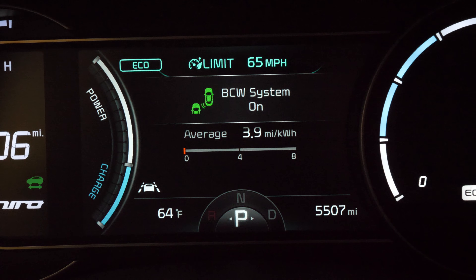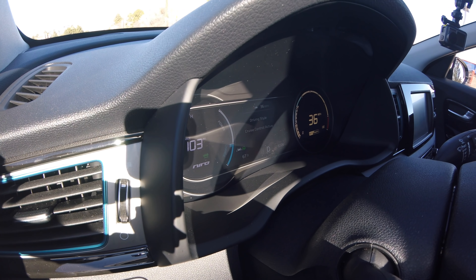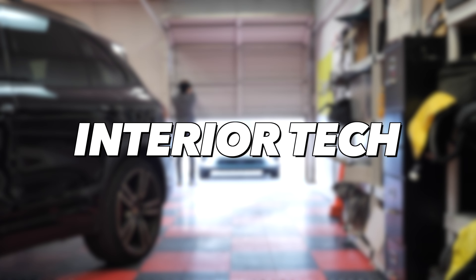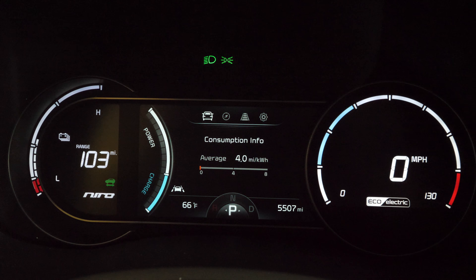There's a solid set of autonomous features: blind spot monitoring, lane keep assist, and adaptive cruise control. With both on, the car keeps you well-centered in the lane without the ping-ponging that many other systems do. It does occasionally lose the lane markings. It's important to note this is not a hands-off system — it reminded me to take control after about 10 seconds, and Kia does not recommend taking your hands off the wheel.